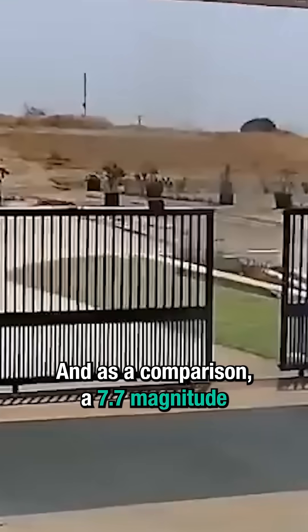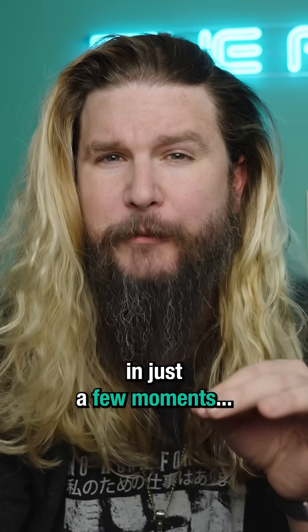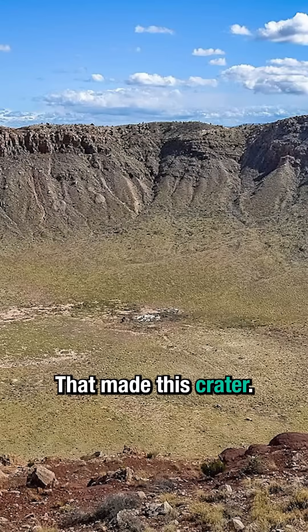And as a comparison, a 7.7 magnitude earthquake releases the same amount of energy in just a few moments that made this crater.